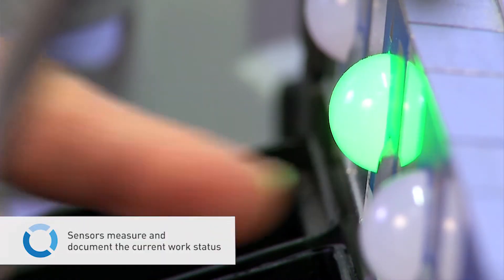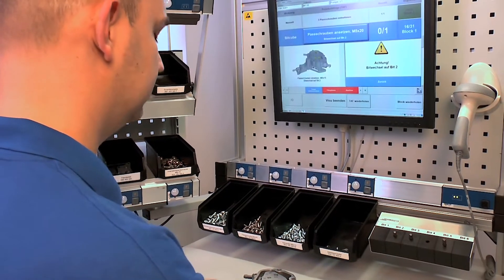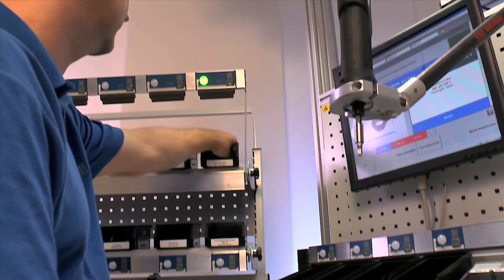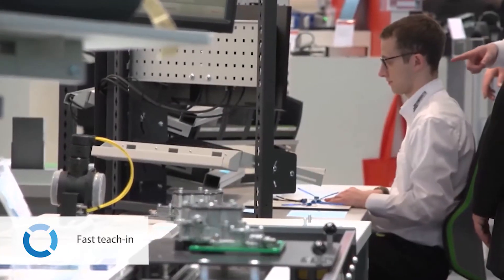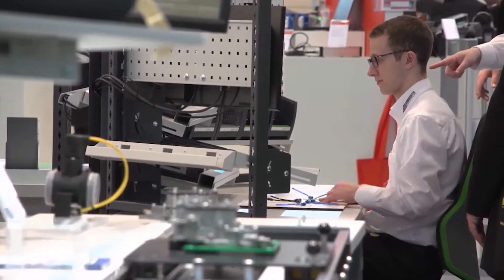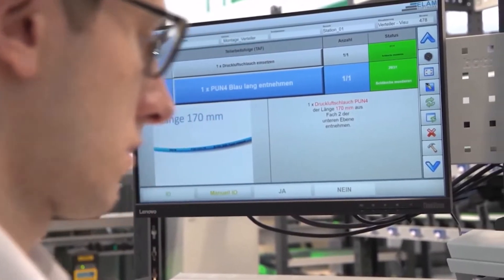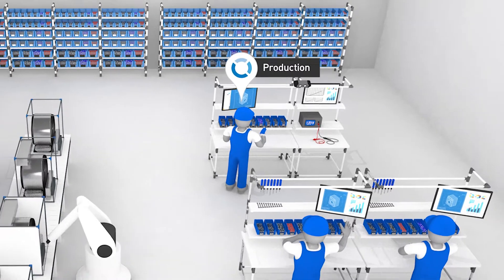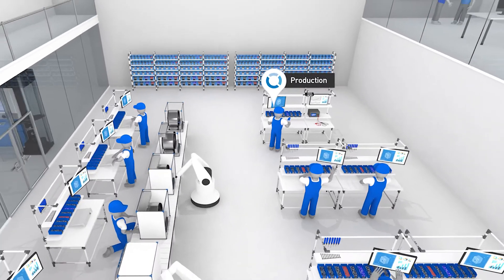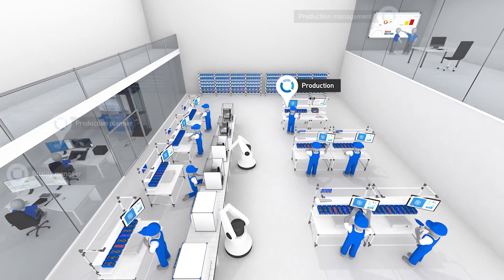The tools for the next work step are controlled automatically. Sensors measure and document the current work status and provide feedback to employees and to the system. All this enables a very quick changeover to new products. New colleagues also find their way around the workplace very easily and can get started right away.